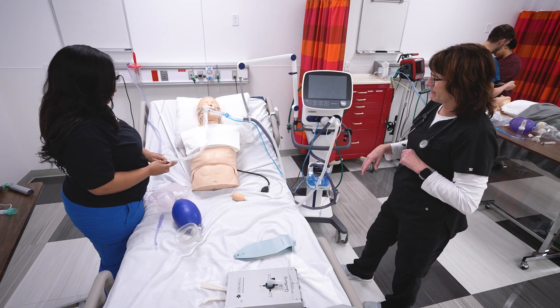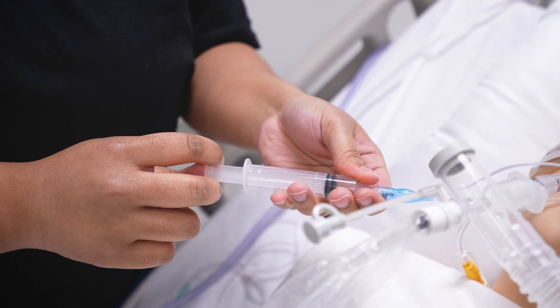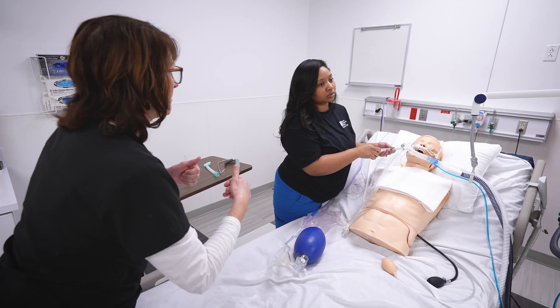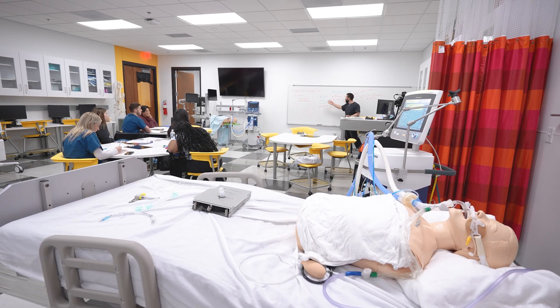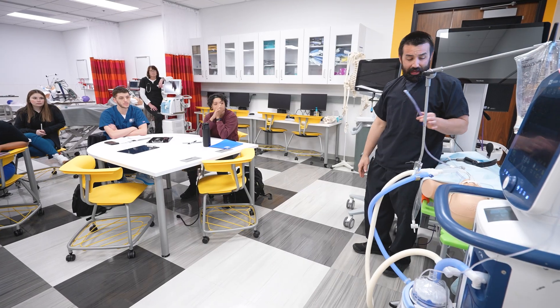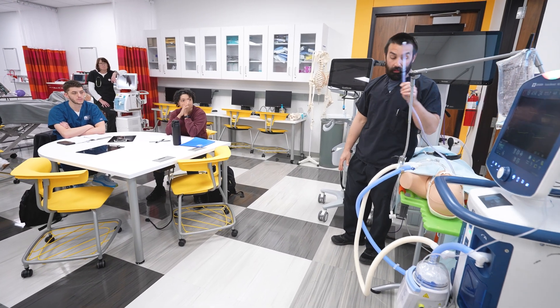We also have an entry-level baccalaureate degree — the first bachelor's degree at St. Louis Community College. This is a four-year, 120-credit-hour program to obtain a bachelor's degree in respiratory care, providing students with additional coursework in research, management, education, and advanced clinical experiences for those who want to advance in the profession.